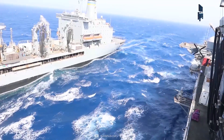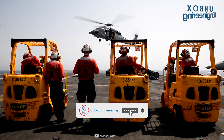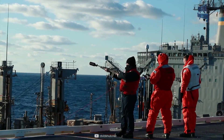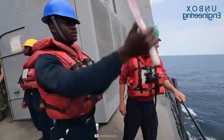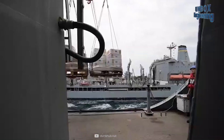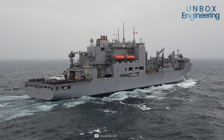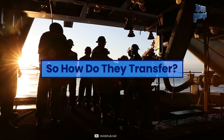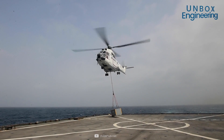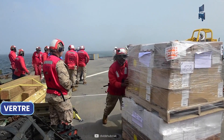Generally there are two methods of replenishment. The first method is where the supply ship and the receiving ship are connected, and the transfer is done using a connection called the CONREP method. In the second method the ships are not connected, so the transfer is done by helicopter from one ship to the other. This is called vertical replenishment, or VERTREP.